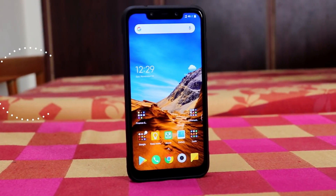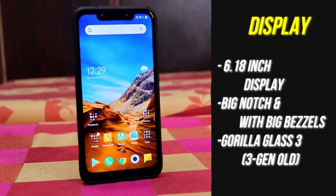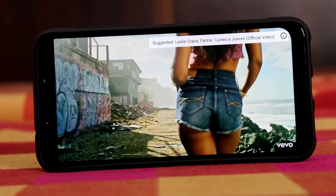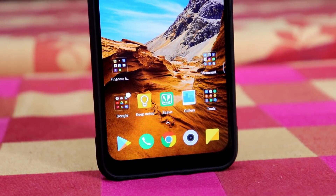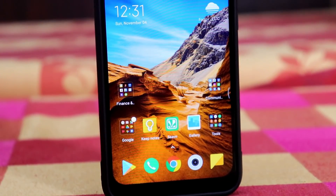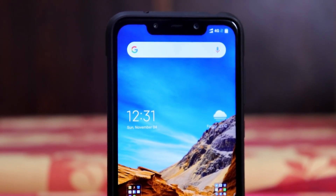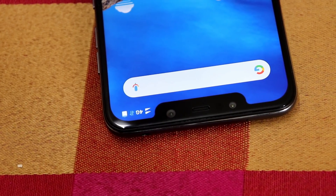First, let's talk about the display. It comes with a 6.18-inch display. The display looks good, but when it comes to display protection, this phone features Gorilla Glass 3, which is three generations old. So if you're going to buy this phone, remember that the display is a bit brittle compared to other smartphones. A tempered glass and a case are strictly recommended.